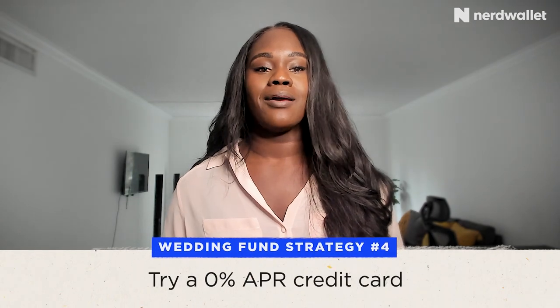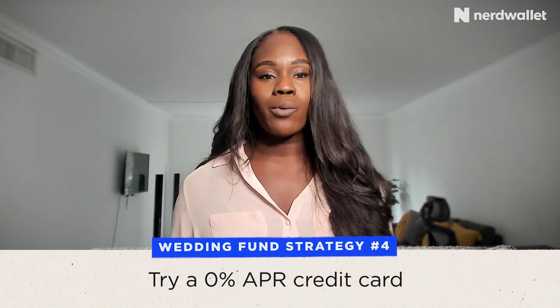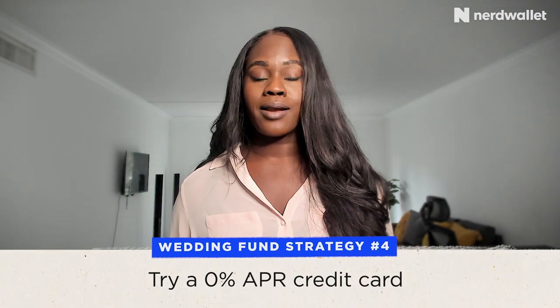When I got married, my amazing parents contributed to my wedding and it saved me a lot of money, especially considering I was just starting out on my financial journey and didn't have much savings. The last tip for funding your wedding, if none of the above tips are accessible to you, is using a 0% APR credit card. It's essentially a credit card that gives you a promotional period where you don't have to pay any interest back — essentially a loan with no interest, which can be gold.